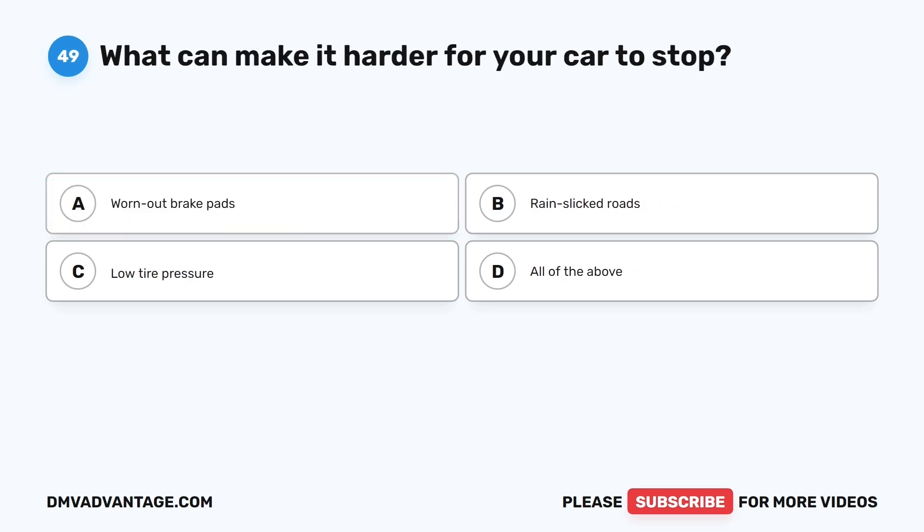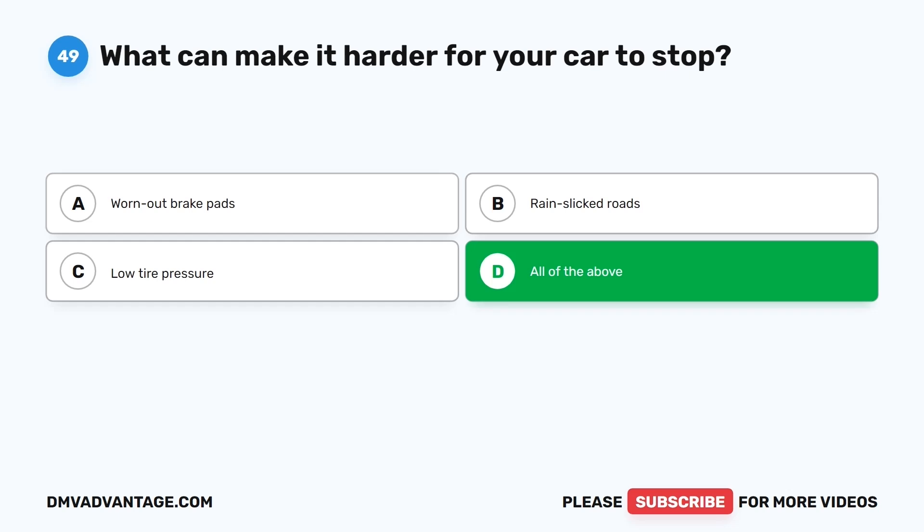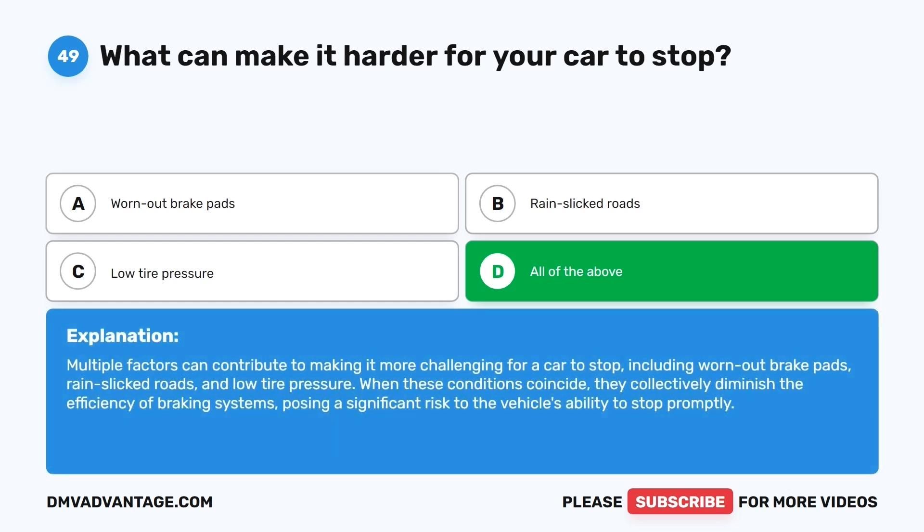Question forty-nine. What can make it harder for your car to stop? The correct answer is D: All of the above — worn out brake pads, rain-slicked roads, and low tire pressure. Multiple factors can contribute to making it more challenging for a car to stop. When these conditions coincide, they collectively diminish the efficiency of braking systems, posing a significant risk to the vehicle's ability to stop promptly.